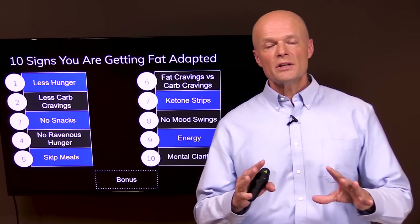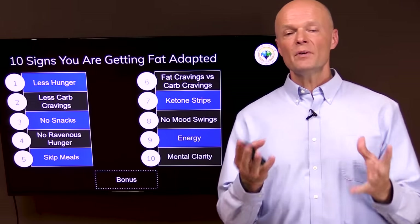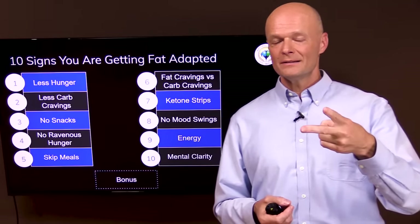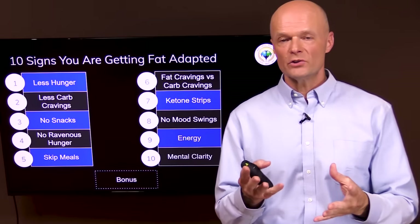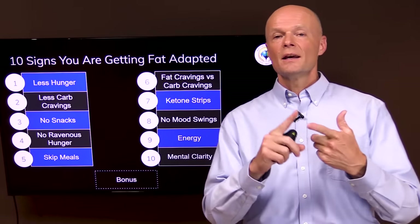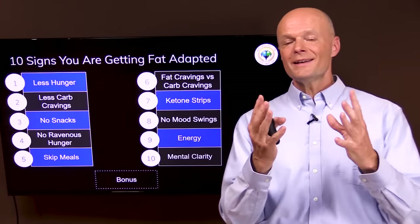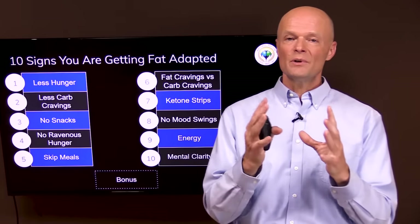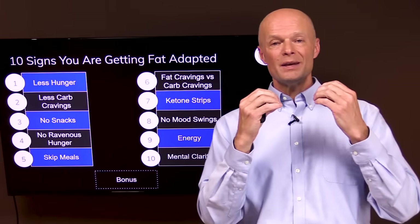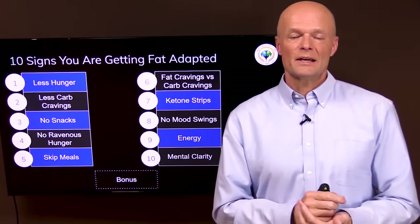It's important to understand that while most people will experience most of these signs, not everyone is going to experience all of them — especially the last two: energy and mental clarity — because so many other factors influence those, including sensitivities, autoimmunity, other sources of inflammation, and hypothyroid. If you're not getting all 10, chances are you have a more complex situation. Don't despair — just keep being consistent, and look for help from someone who can iron out those last few details.